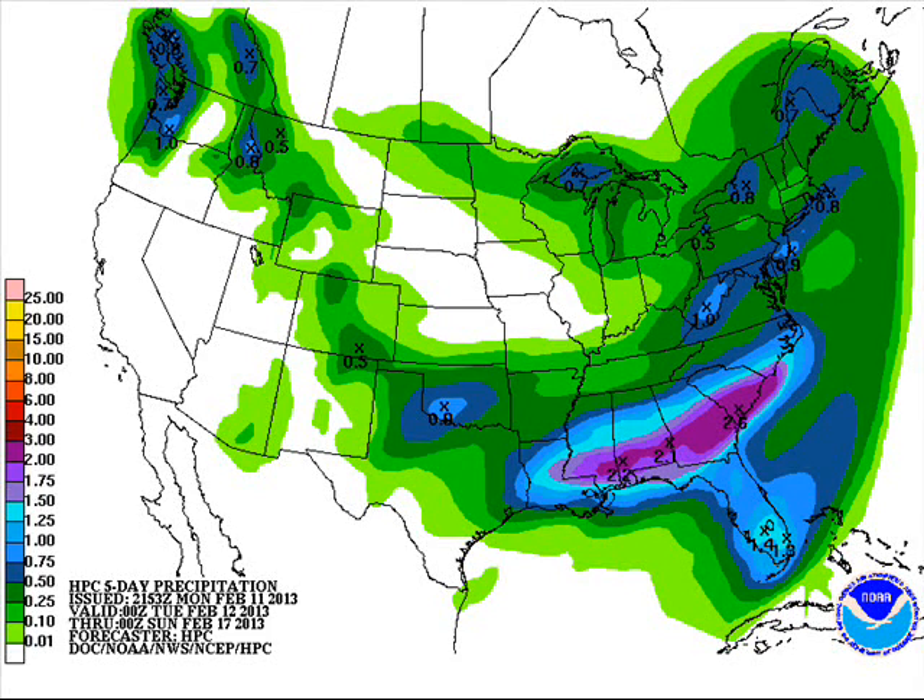The QPF precipitation chart over the next five days through Saturday evening at 6 o'clock shows very little, if anything, around here. Most of the precipitation will be well to our south and southeast, with upwards of one to two inches of rain possible in the south through the Carolinas.